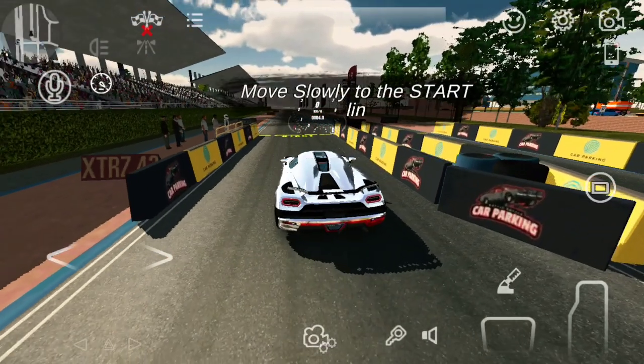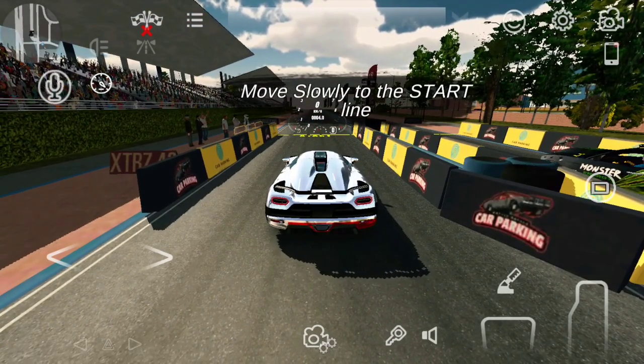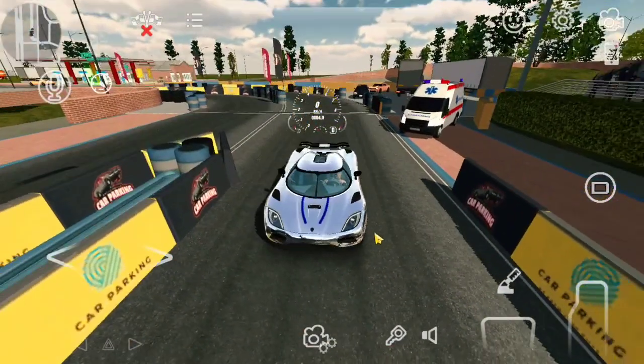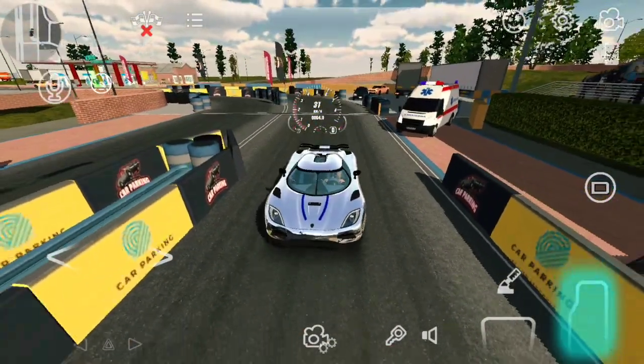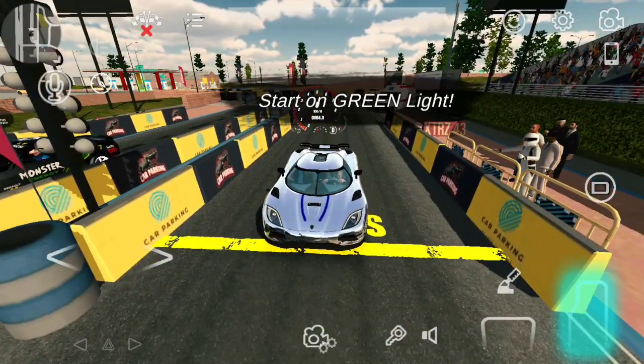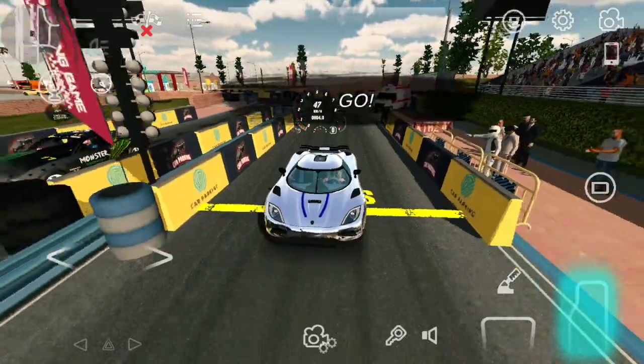Let's see the performance of this car — do you think it is worth it to buy the W16 engine for this car? Let me know your opinion in the comment section below. Okay, let's test this car in 402 racing first — do you think we can get 7 seconds? Let's find out.